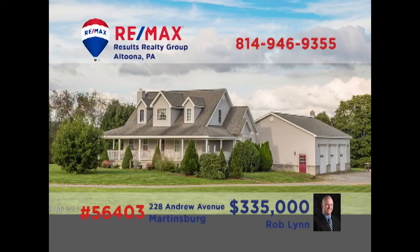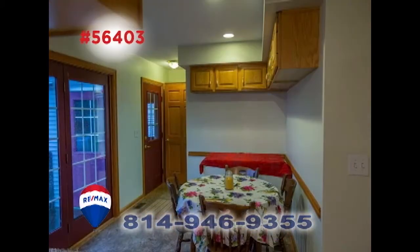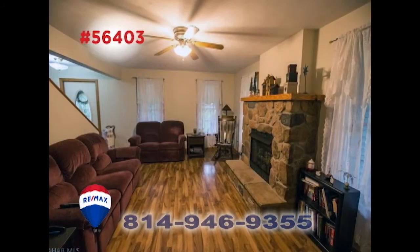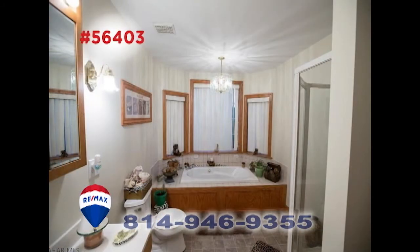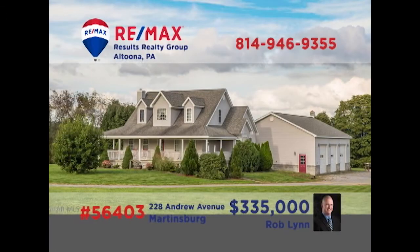Here's an outstanding custom-built Cape Cod in Martinsburg presented by Rob Lynn. The roomy kitchen features long counters, oak cabinets, a sunlit eat-in space, and easy access to the formal dining room. Spend time with guests in this living room with stone fireplace, or perhaps catch up on family chores in the laundry room. Three family bedrooms including a master suite with full bath, plus a swimming pool all on nearly three acres. Contact Rob to take a tour right away.